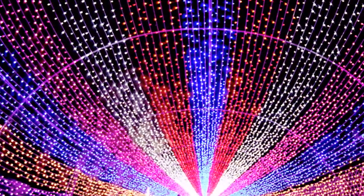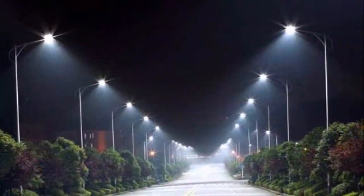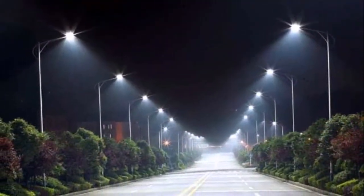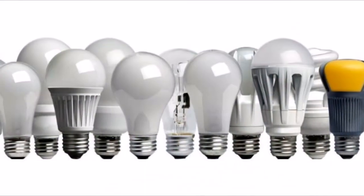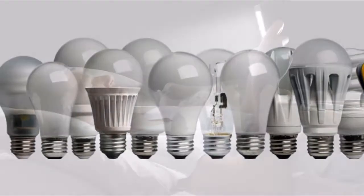LED lights are actually less likely to cause adverse health impacts than other high-efficiency bulbs such as compact fluorescent lights, or CFLs, because they don't produce what 'Zapped' author Ann Louise Gittleman refers to as dirty electricity.